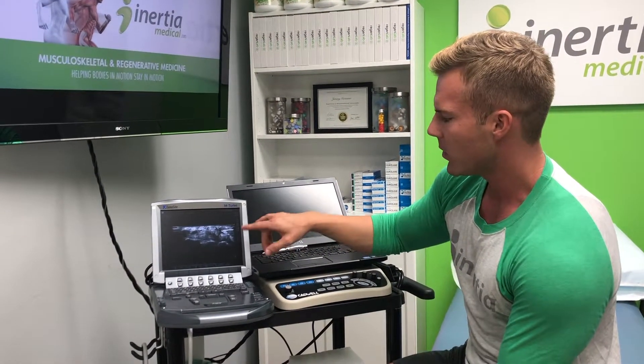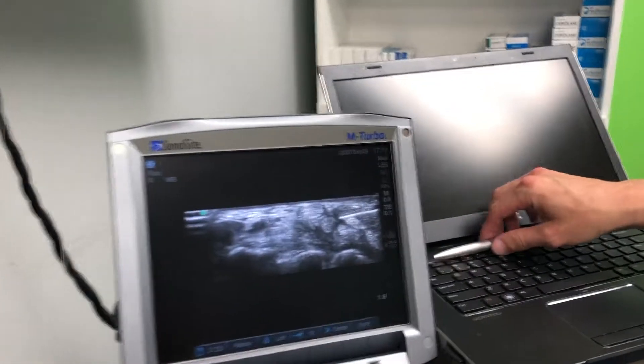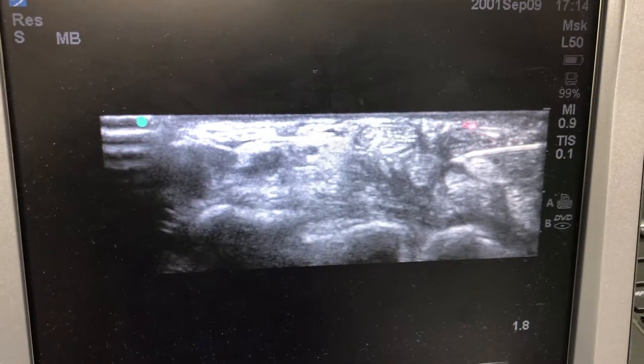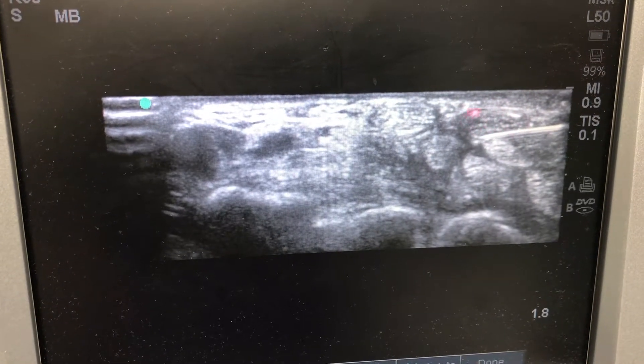And we can see on the ultrasound, if we zoom up here and take a look, the median nerve — let me use this little laser pointer to point it out — it's the structure right here that has this sort of honeycomb appearance to it.